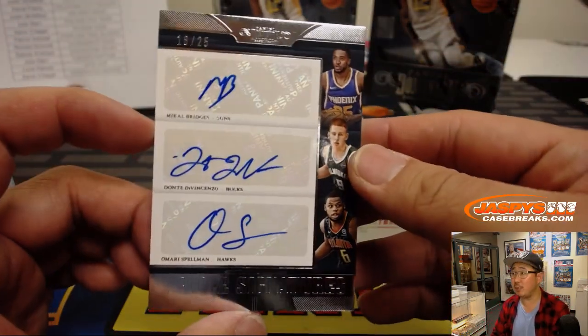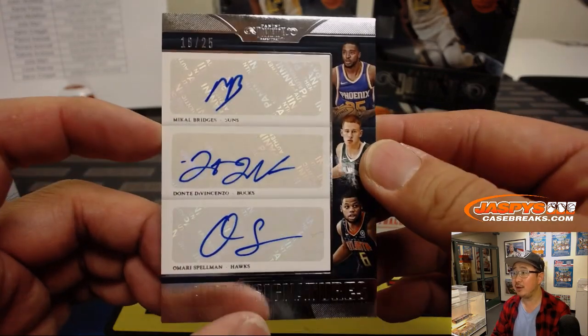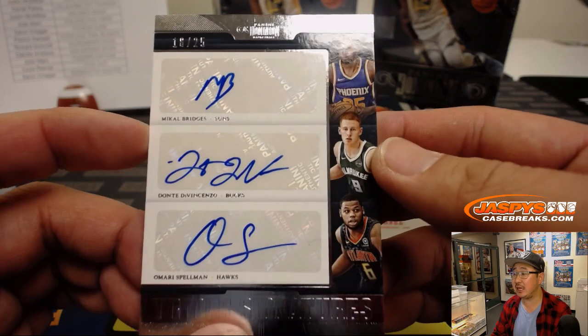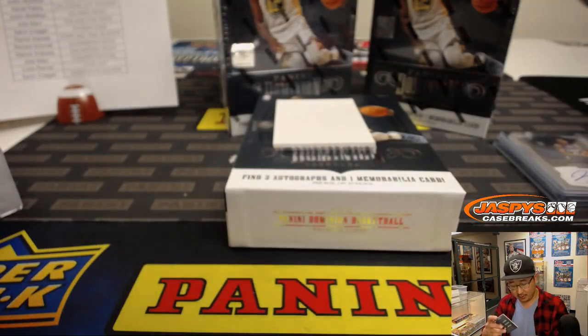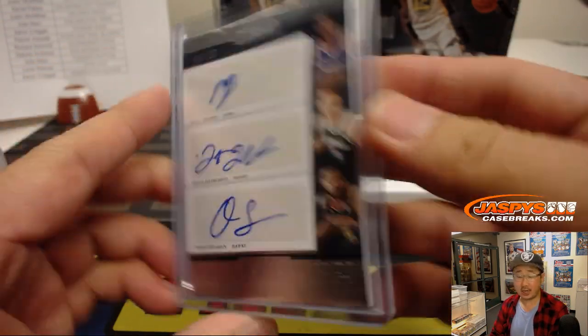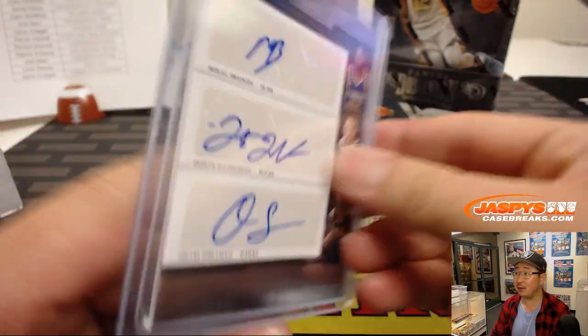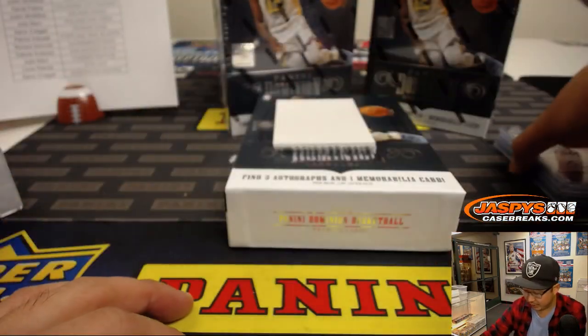Wow — rookie triples! 18 out of 25 triple autograph: Michael Bridges of the Suns, Dante DiVincenzo for the Bucks, and Omari Spellman for the Hawks. One happy person, two sad people. Suns — Aaron Kreger, you have a shot. Bucks — Rory, you have a shot. And Hawks — oh, that's Aaron Kreger as well. So one happy person, one sad person potential there.